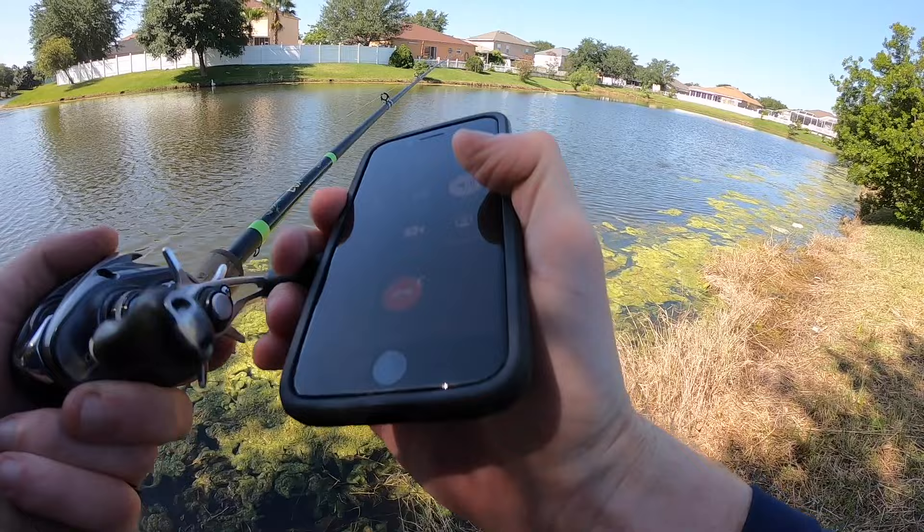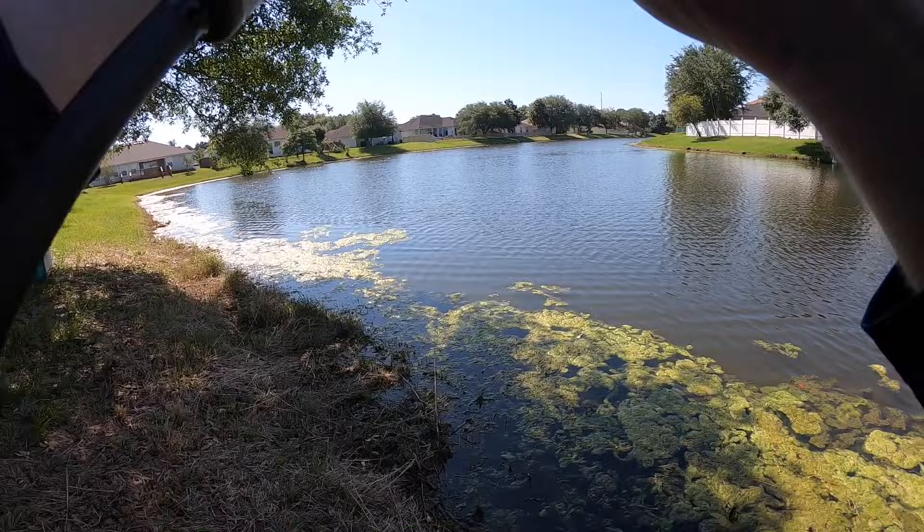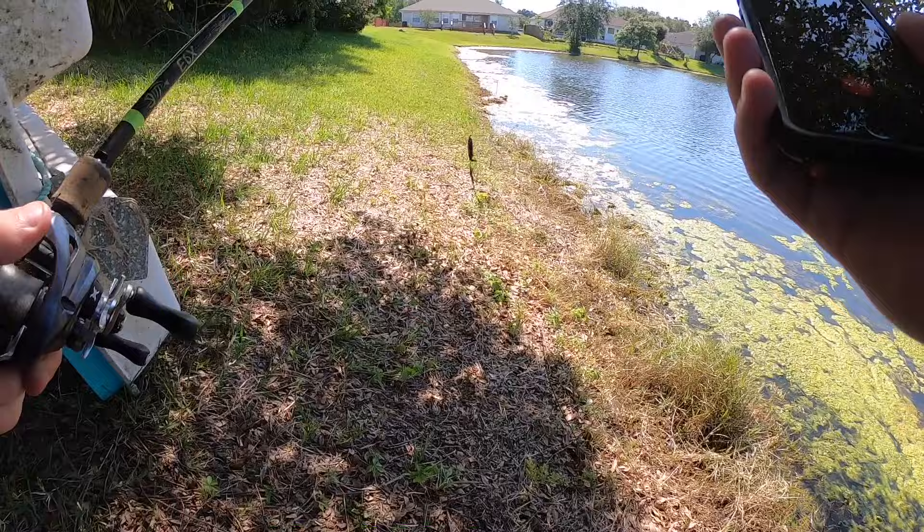This place looks busted, bro. You want to find another spot? Yeah, I haven't got a nibble. It looks bust — still looks trash. So I just dropped a pin on another spot. We'll meet back at the truck and then go there.